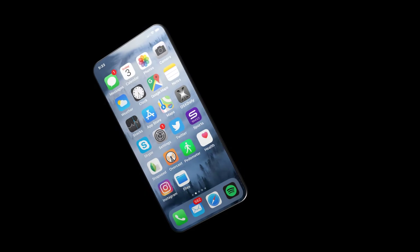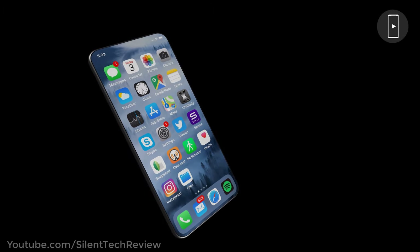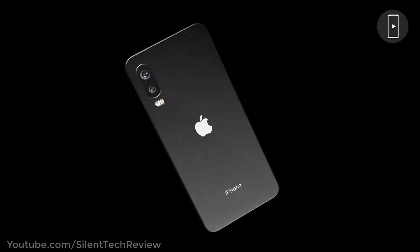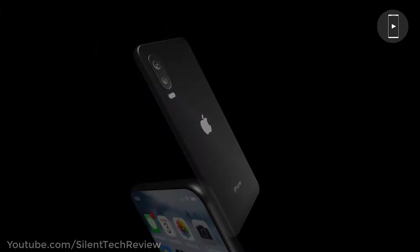Introducing the iPhone SE 2 — the most beautiful iPhone ever, coming up in the next year.